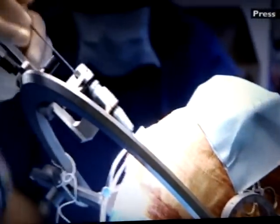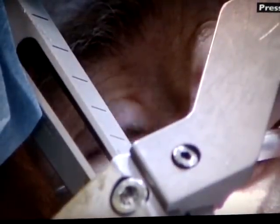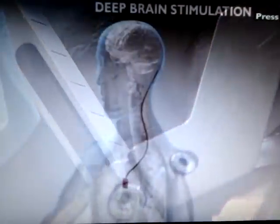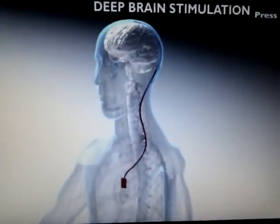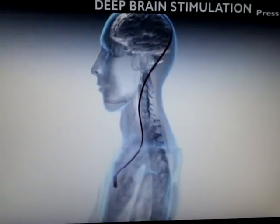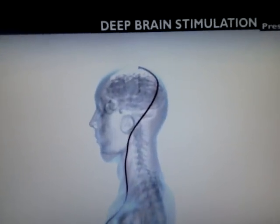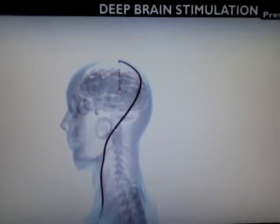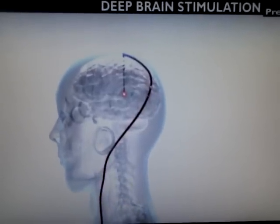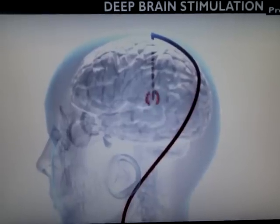Then, with steady hands, the surgeon inserts the electrode. There is a one-millimeter margin of error. The electrode is linked by a cable to a pacemaker under the skin of the chest, which sends continuous tiny electrical impulses, passing a small current through the brain. This blocks the damaging signals at the point where the headaches originate, rather like jamming a radio frequency.